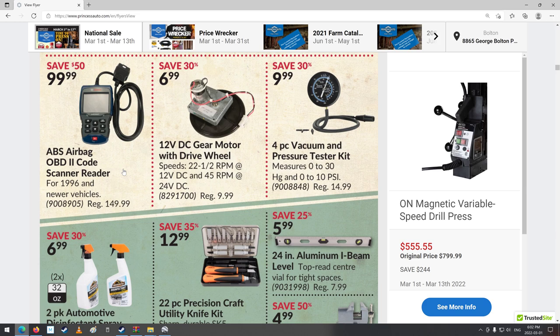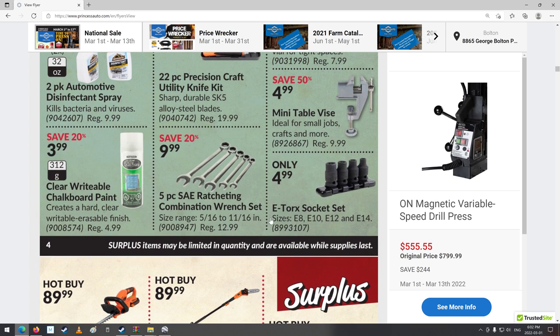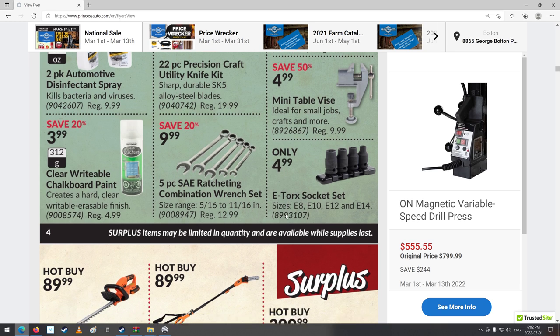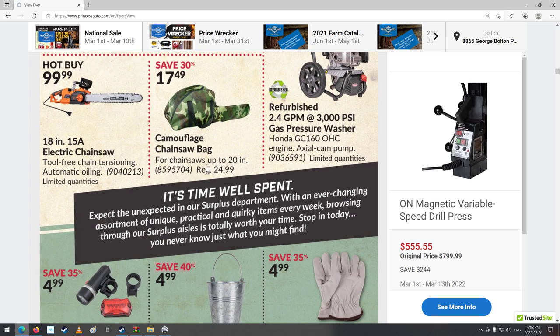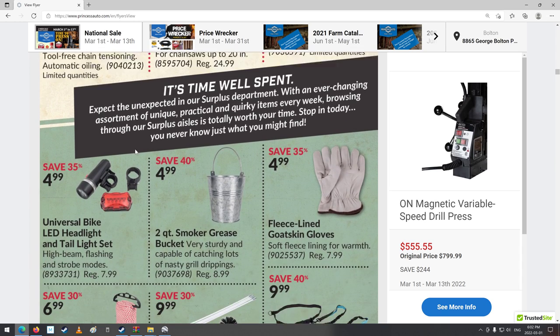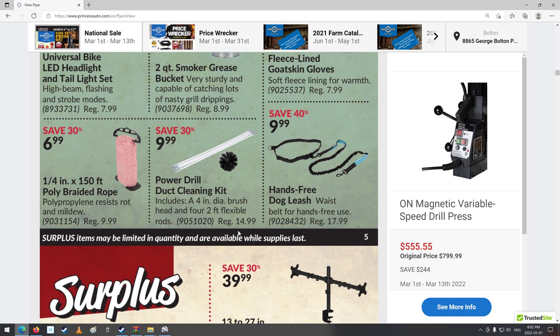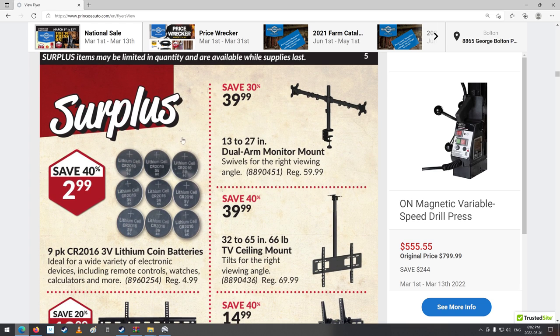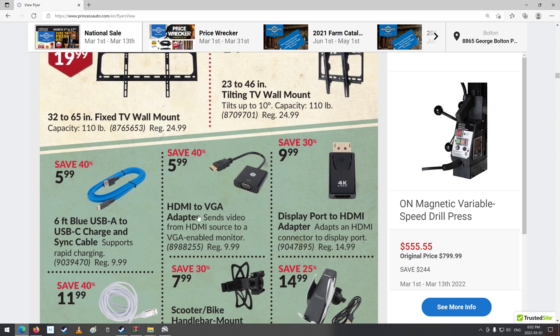Airbag OBD2 code scanner for airbag stuff — interesting. Vacuum gauge, precision knife set, ratcheting combination wrench set — that's nice. Hedge trimmers and pressure washer. Chainsaw and camouflage chainsaw bag — I think that's kind of cool. $100 for an electric one. HDMI to VGA adapter — really? If you've got a really old monitor I guess, but who would honestly need that?